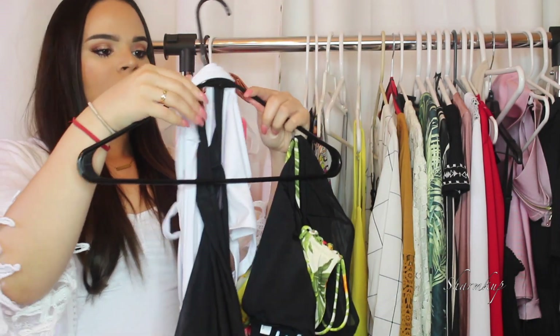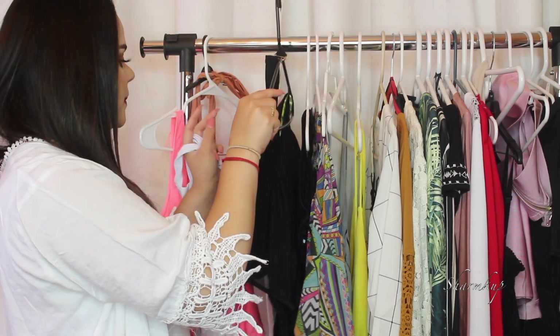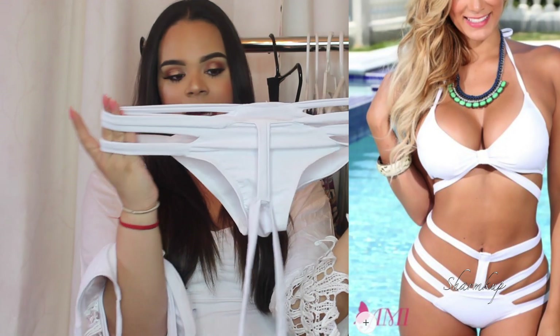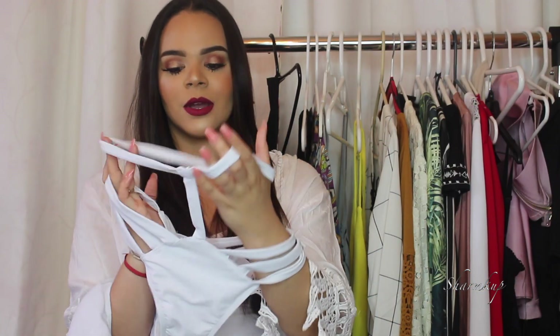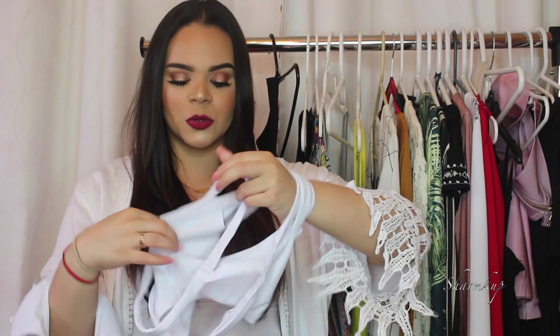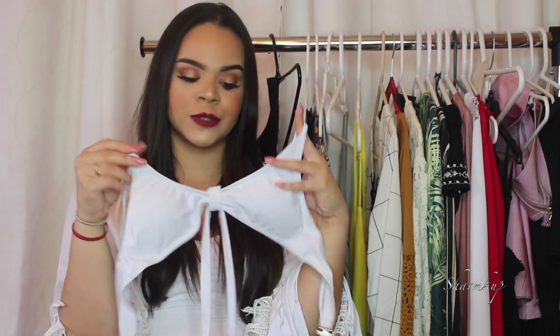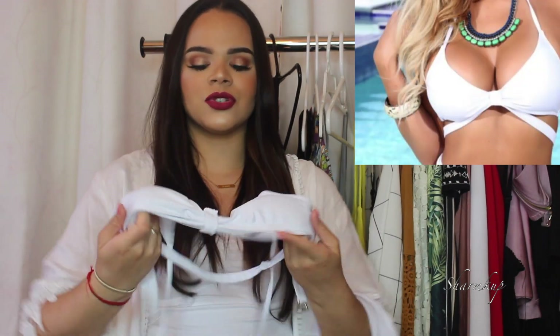This swimsuit is from Amy Clubwear and was also sent to me — originally for my Costa Rica vacation a few months ago but I never got to use it. It's a two-piece that looks like a one-piece with lots of cutouts. The bottom is a medium and has a little strap that comes all the way up. The top is a small — pretty basic — and it has the same string detail as the bottom.